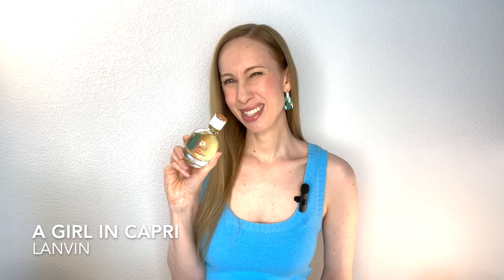Next I have La Vans' A Girl in Capri. This is such a fun citrus scent that doesn't smell like a cleaner — I know a lot of times lemon scents can smell like a disinfectant, but this does not. The main notes are Italian lemon, bergamot, grapefruit blossoms, sea notes, musk, driftwood, and amber. I spray this quite liberally; it lasts three to four hours with moderate projection. It's selling for about $25 for three ounces, so it's okay to spray with abandon. Again, this is A Girl in Capri by La Vans.